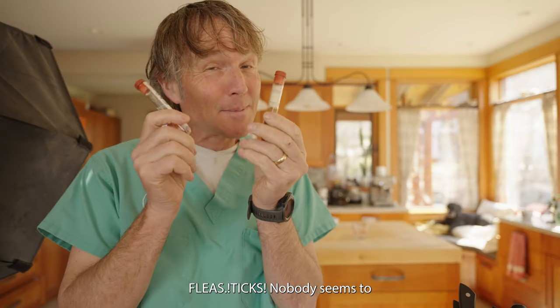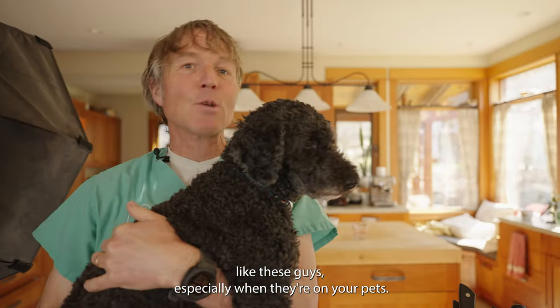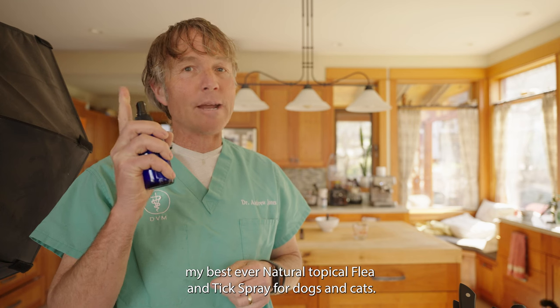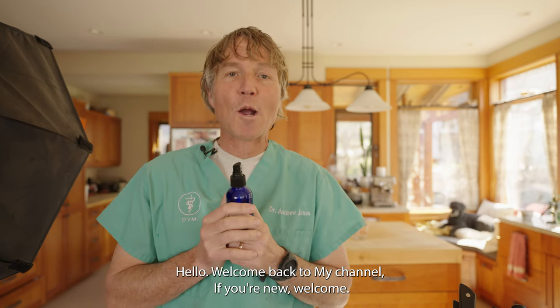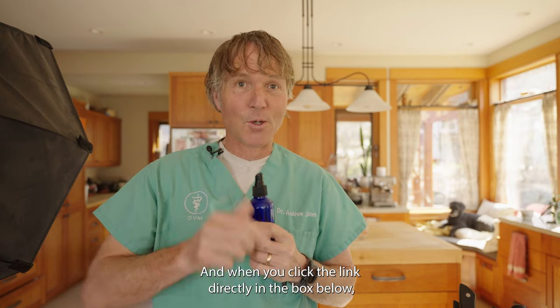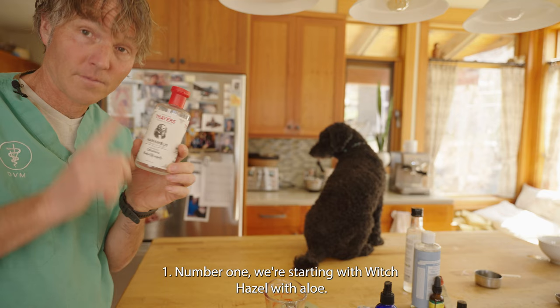Fleas and ticks — nobody seems to like these guys, especially when they're on their pets. In this edition of Veterinary Secrets, we're covering my best ever natural topical flea and tick spray for dogs and cats. Welcome back to my channel. If you're new, click to subscribe and hit the bell for notifications. Click the link in the box below and I can send you a copy of my free book.